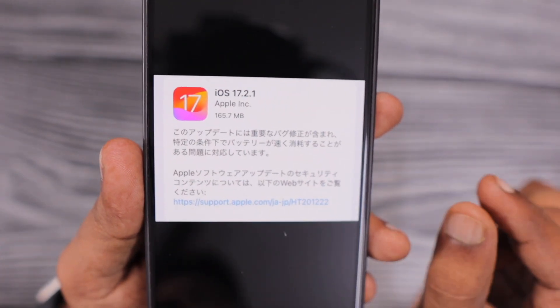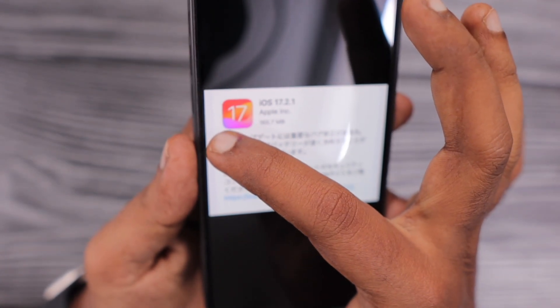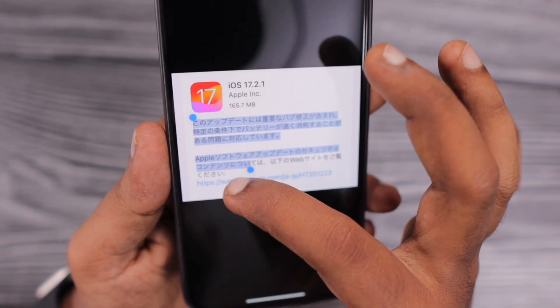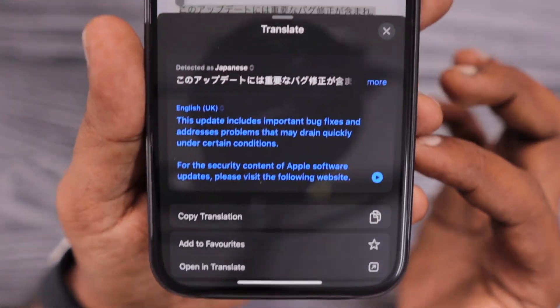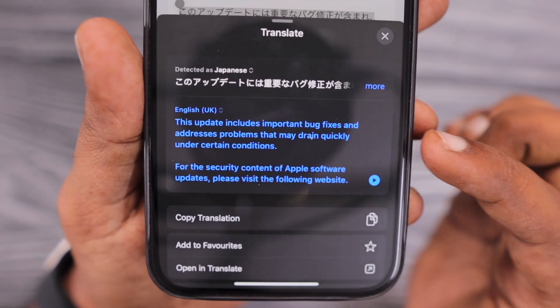In the English version there is no mention about what bugs have been fixed. Apple is always discreet about the contents of their updates, and the same happened with iOS 17.2.1. But with the Japanese version, one Twitter user highlighted that when you translate the release note, you can see that this update includes important bug fixes and addresses problems that may drain the battery quickly under certain conditions.